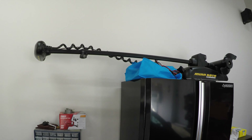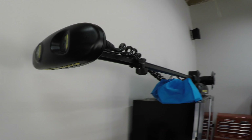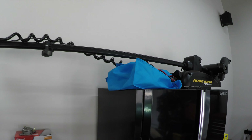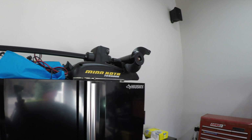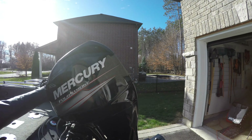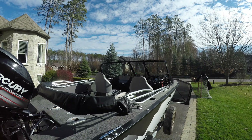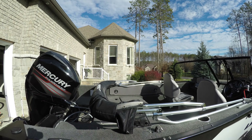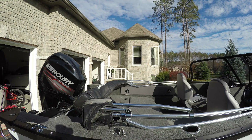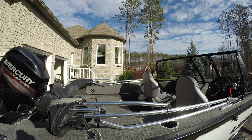There it is — the Minn Kota Terrova 50 with iPilot. Got the foot pedal and the remote for it. There's also a bimini top here, and it also has the rest of the sides and the back for a full enclosure when the weather gets bad, to keep you nice and dry and warm.